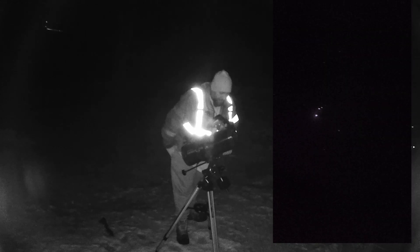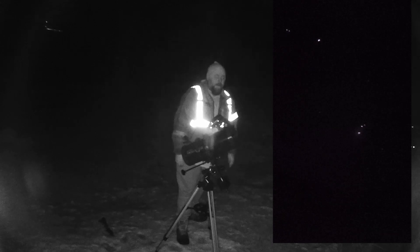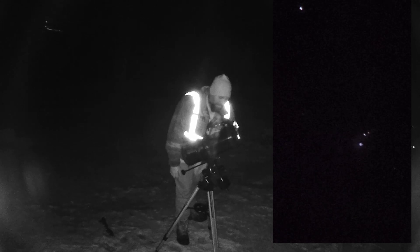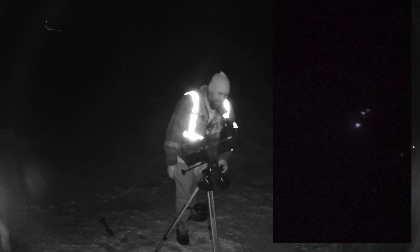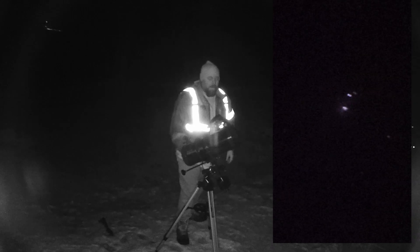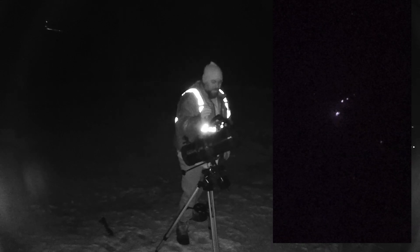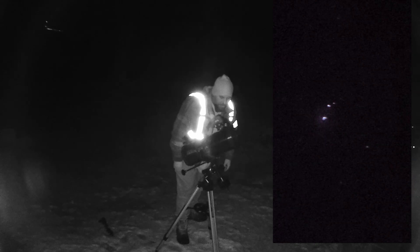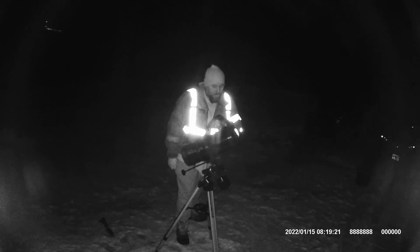Now we're gonna go back over to video and start recording. Right there is the Orion Nebula, and towards the top there it should be the Running Man Nebula. We can try to zoom in a little bit, but the more you zoom in the grainier the footage is gonna get. There are filters that you can buy and put on there to help have the nebula pop out. That's about as close as we're gonna get it. If we zoom out a little bit more... uh-oh, we lost it.